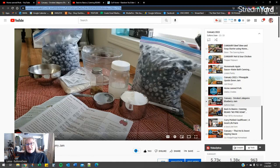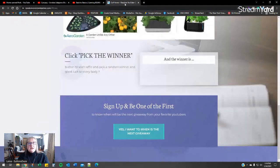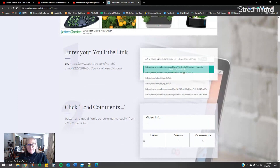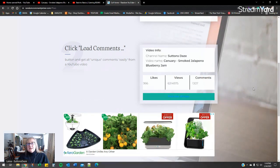The 21st is my video on smoked jalapeño blueberry jam — delicious, oh my gosh, so good! We're going to grab that URL and put it in, and we have 1,307 comments on that video.